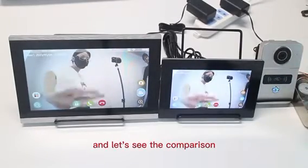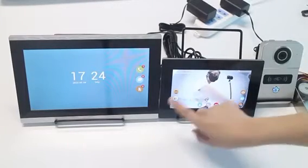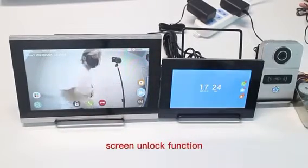Ring the doorbell and let's see the comparison between the 7-inch screen and 10-inch screen. You can switch between screens during a call. Screen unlock function.